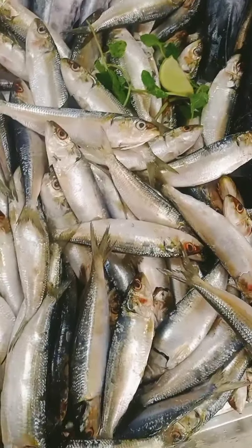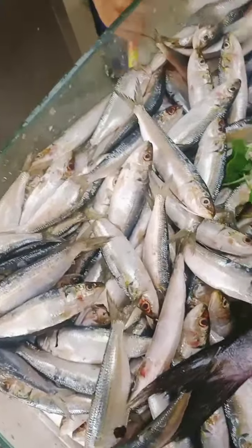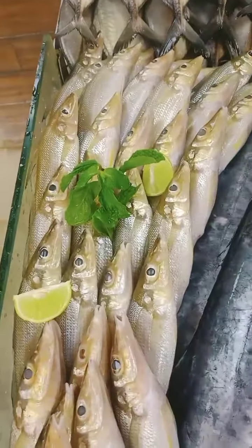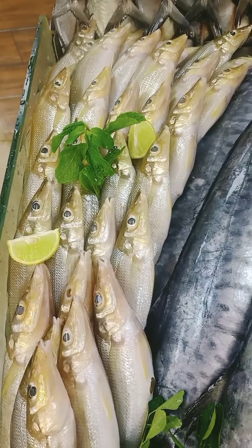We start as usual with the sardines — medium-sized sardines. Sardines are limited stock today and big in demand, so if you want them, grab them quickly. Here we have lady fish, that's Karne, one of the very good and healthy fish, and big in size today.